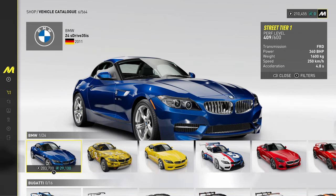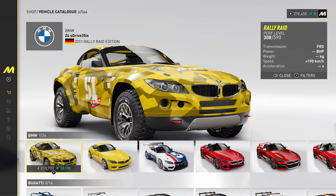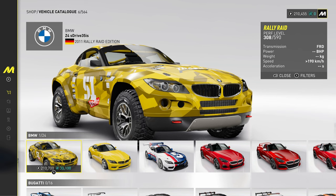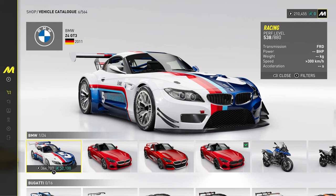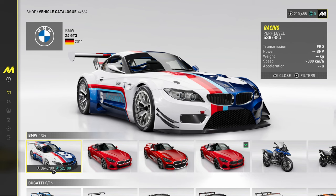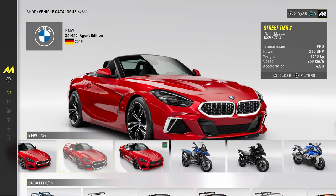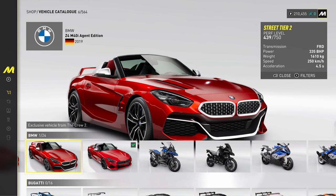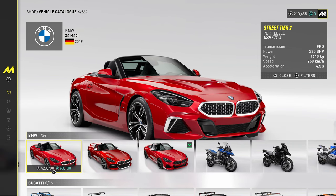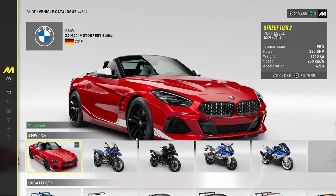Then we've got the Z4 — the old Z4, the really ugly one. But we've got it in Rally Raid and Drift. And then the Z4 GT3, the little classic — love it. But this is the new Z4, quite a good-looking car. Then the Agent Edition with a fixed rear wing. And the Z4 Motorfest Edition — that's the car I've got in the game.